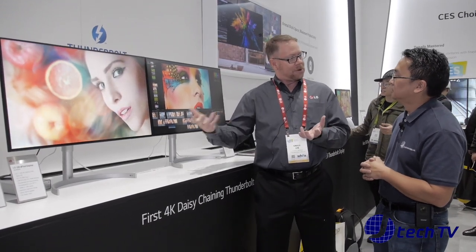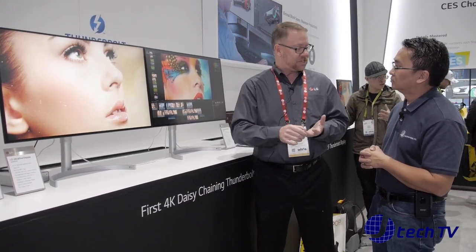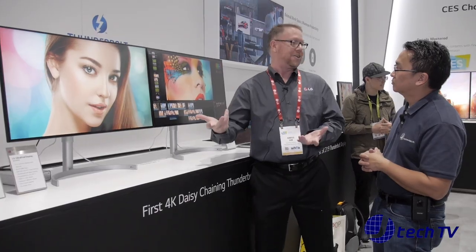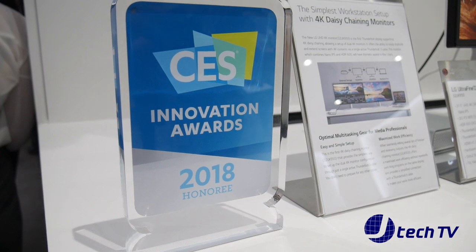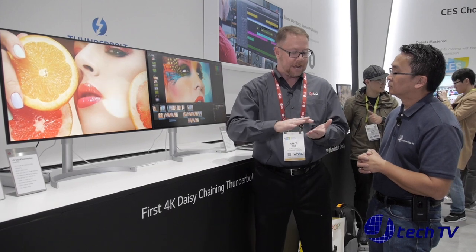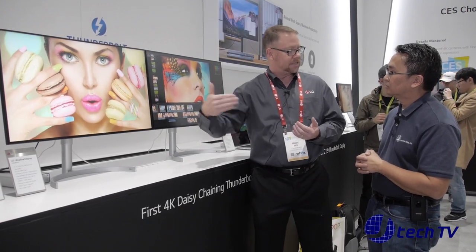It supports the wide color gamut of DCI-P3, which is what they use in Hollywood for HDR movies, so if you want to do your own video editing or HDR content at home this can support that. HDR isn't just about accepting a better quality signal — you have to capitalize on it. This monitor uses the HDR 600 specification, giving you peak brightness of over 500 nits, along with 4K Ultra HD resolution.